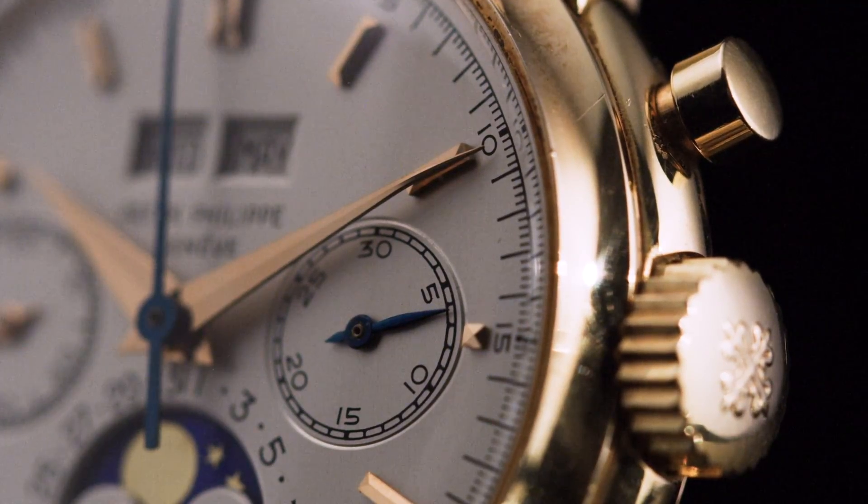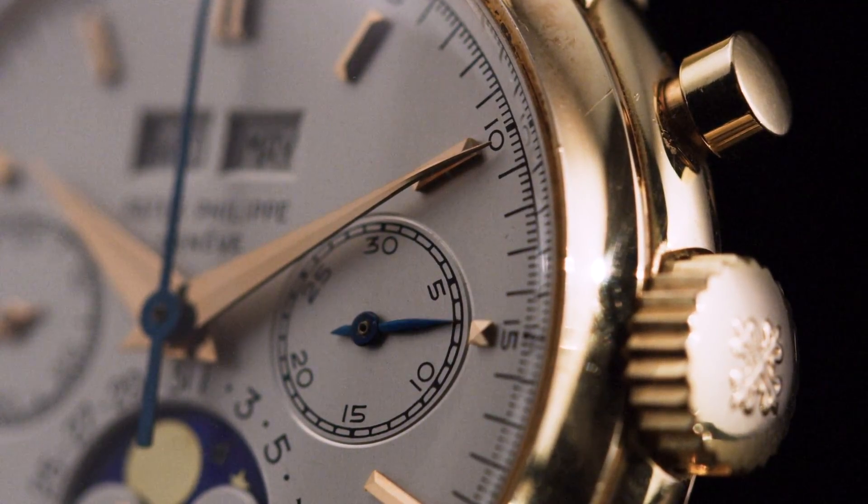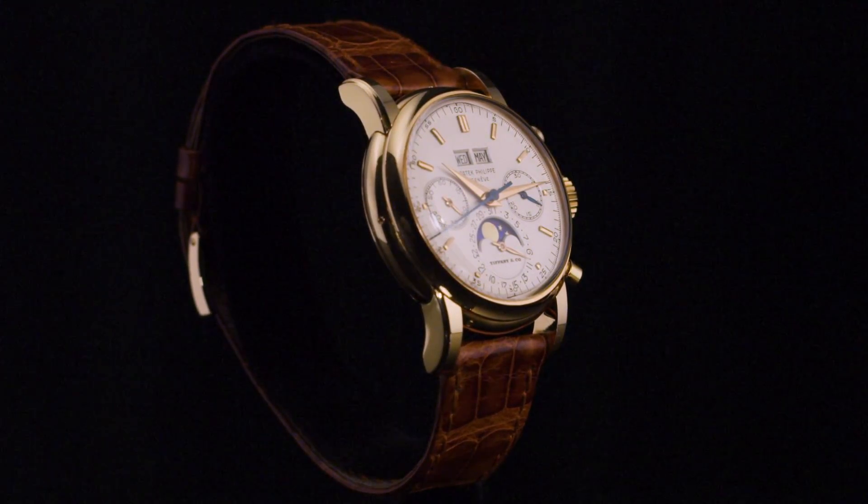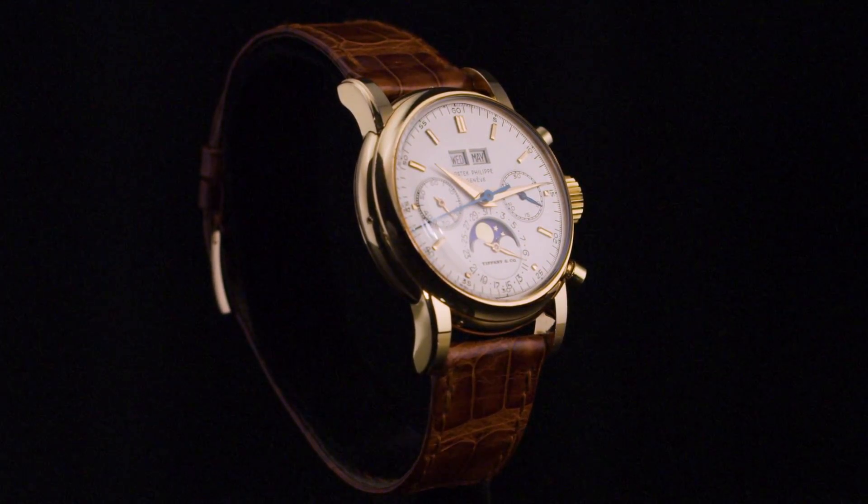Consigned by a highly important collector after 13 years since its first appearance at auction, this is one of the most beautiful and important watches ever made by Patek Philippe.